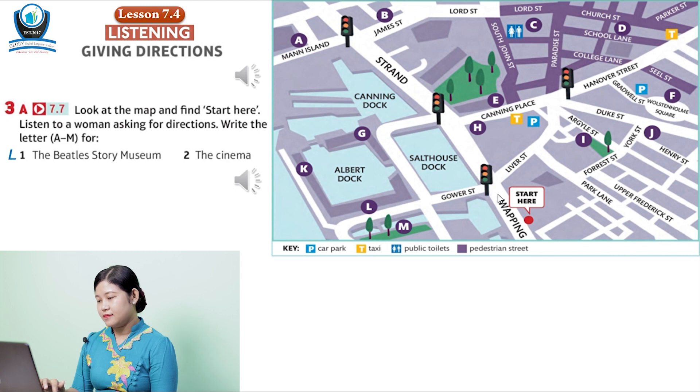I think the easiest way is... OK. Go straight on here, and then turn right at the traffic lights. The name of the road is Liver Street. Yes, and keep walking. Go past the big car park on the left. There are traffic lights at Hanover Street. Go straight on at the traffic lights. There's a pedestrian street — I think it's called Paradise Street. Go straight on. The cinema is on the left.